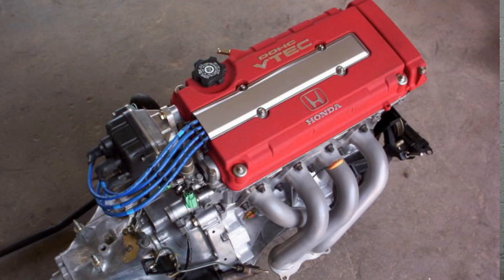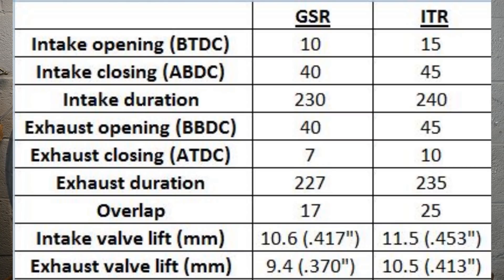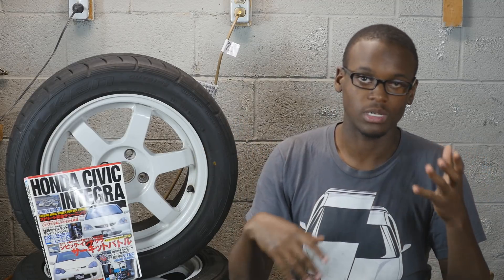Now the cams are slightly different. The GSR cams are a little bit smaller when it comes to lift and duration compared to the Type R cams, which only makes sense because the Type R makes more power, revs higher, and has better compression — so that's why they have the better cam. Here are the specs for the GSR, and here are the specs for the Type R.